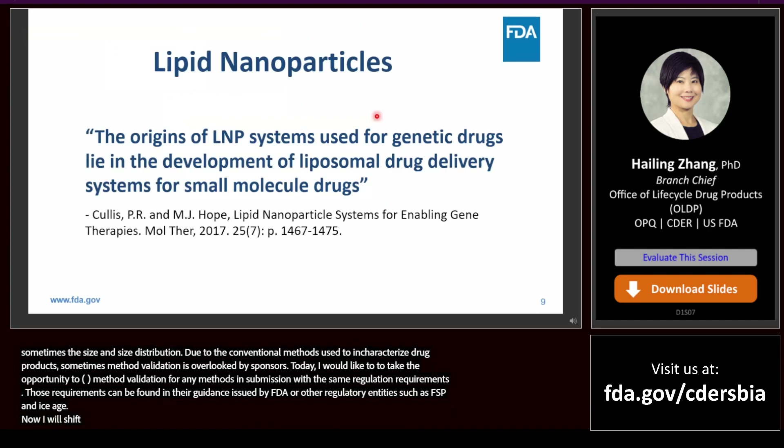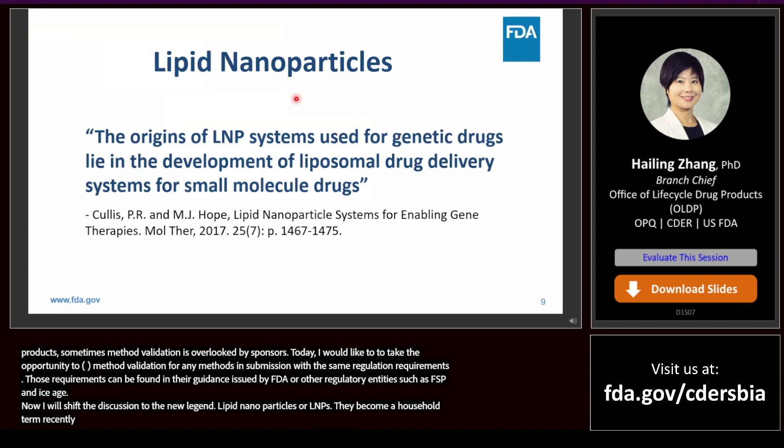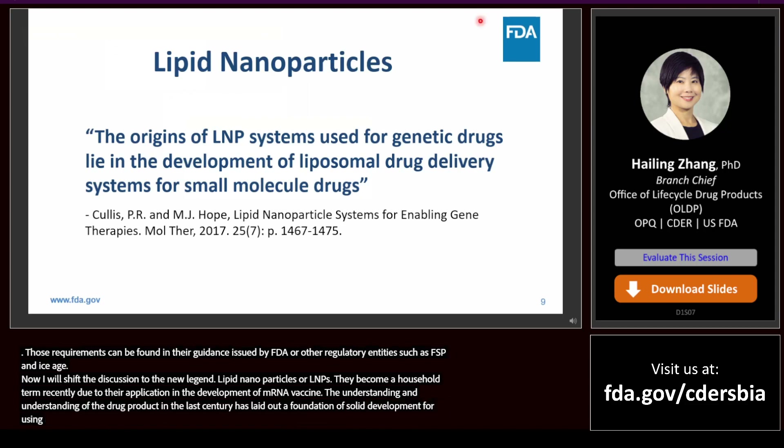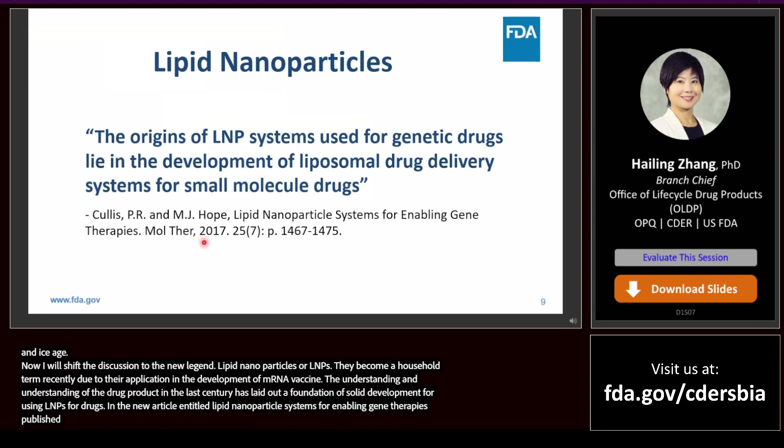Now I will shift the discussion to the new frontier — lipid nanoparticles, or LNPs. Lipid nanoparticles have almost become a household term recently due to their application in the development of mRNA vaccines for COVID-19. The understanding and advancement of liposome drug products over half a century has laid out a solid foundation for the speedy development of using LNPs for genetic drugs. As stated in a review article entitled 'Lipid Nanoparticles Systems as Enablers for Gene Therapy' published in Molecular Therapy in 2017, the origins of LNP systems used for genetic drugs lie in the development of liposomal drug delivery systems for small molecule drugs.